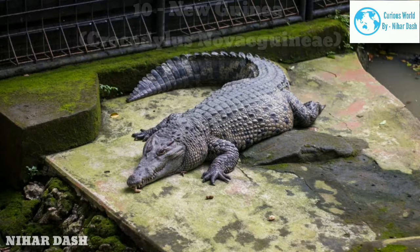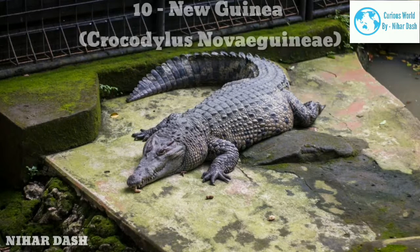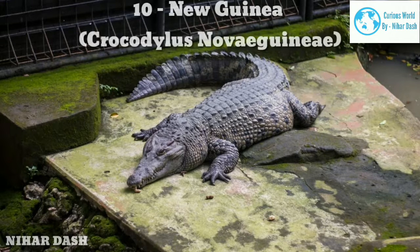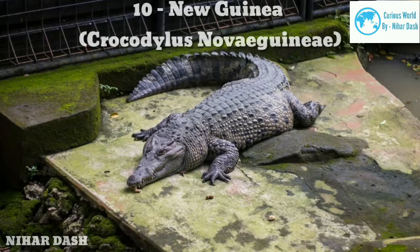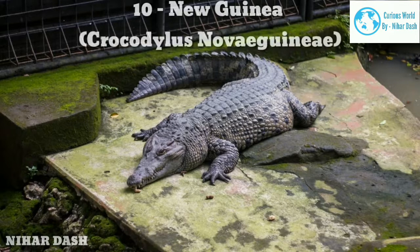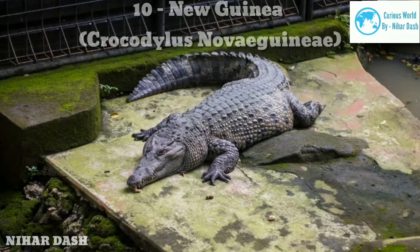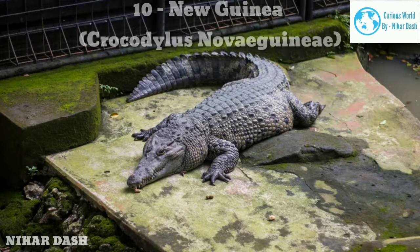Ten: New Guinea Crocodile. The New Guinea Crocodile is a freshwater crocodile seen only in Papua New Guinea and in the Papua Province of Indonesia. They are found in inland freshwater lakes, swamps, marshes, and rivers. The New Guinea Crocodile comes in a grey to brown-colored body, with darker bandings on the tail and body that become less obvious as the animal matures. Their nose is pointed and fairly thin during youthful stages and turns wider as the animal grows.